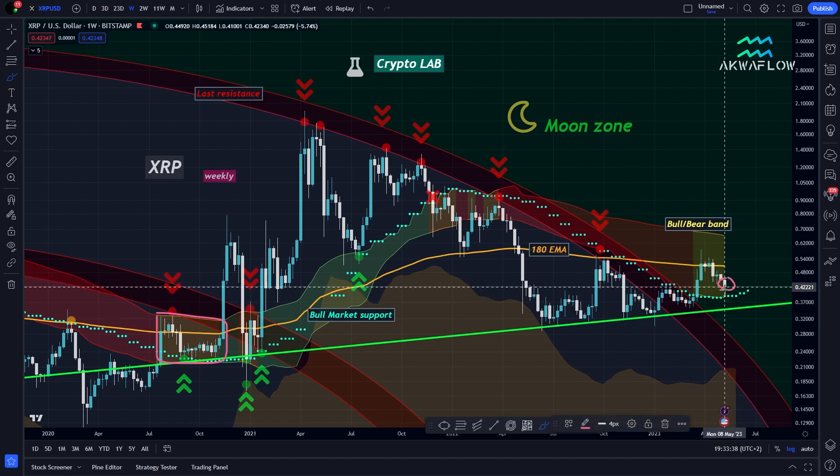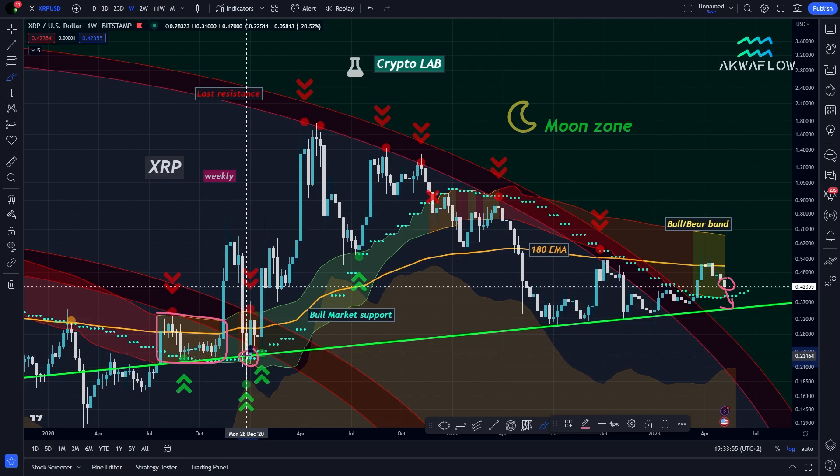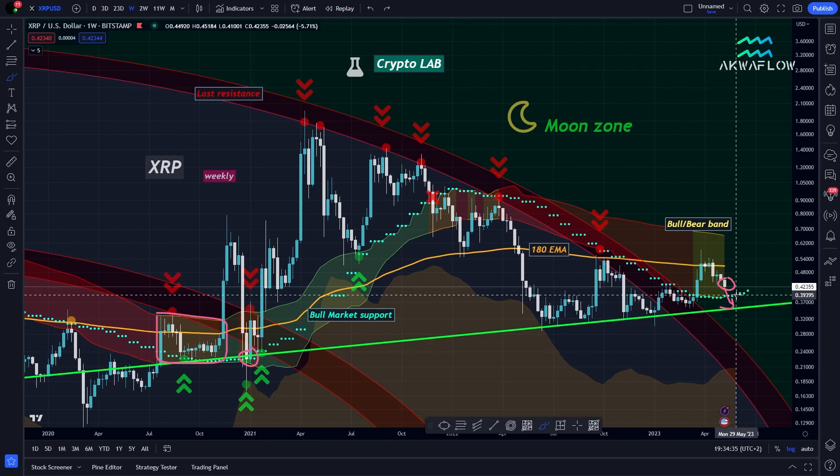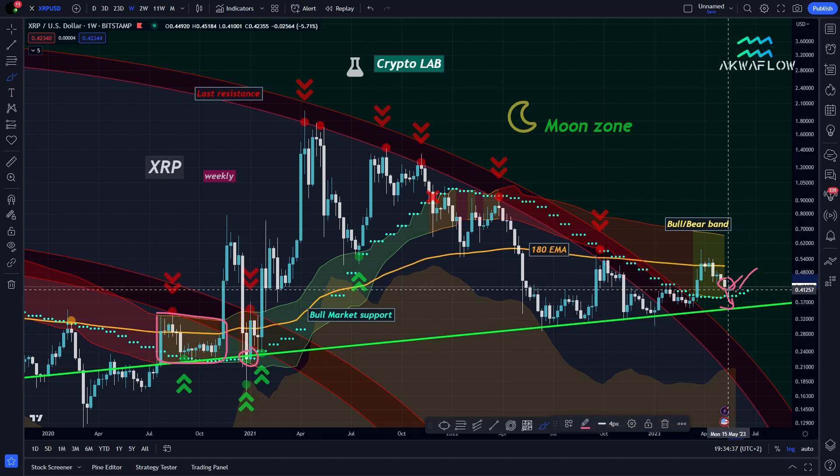Even if the price goes down and pierces the bull market support, this is not an issue. This is exactly what happened during the SEC sell-off — we pierced the bull market support deeply but came back up and were still using it as support. What is important is to have a full candle body closing below the bull market support.